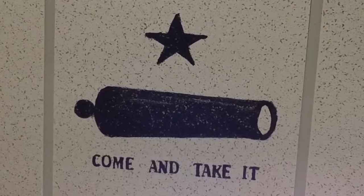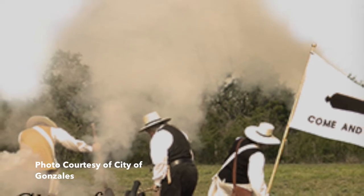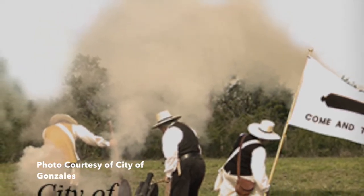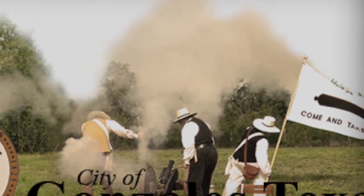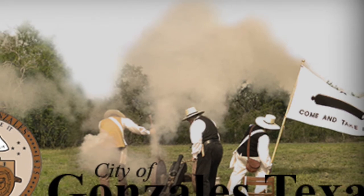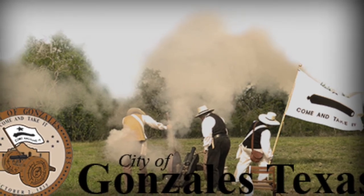Well, if you know your Texas history, you know what this is. This is a Gonzales flag. On this date, October 2nd, 1835, the first shots of the Texas Revolution are fired at Gonzales. The Mexican army was trying to take back a small cannon that had been given to the residents of Gonzales to help against Indian attacks. But with the growing resentment the Texicans had against the Mexican government and vice versa, the Mexican government didn't want to face down one of their own cannons, so they came to take it back. One of the ladies at the settlement made the Come and Take It flag.